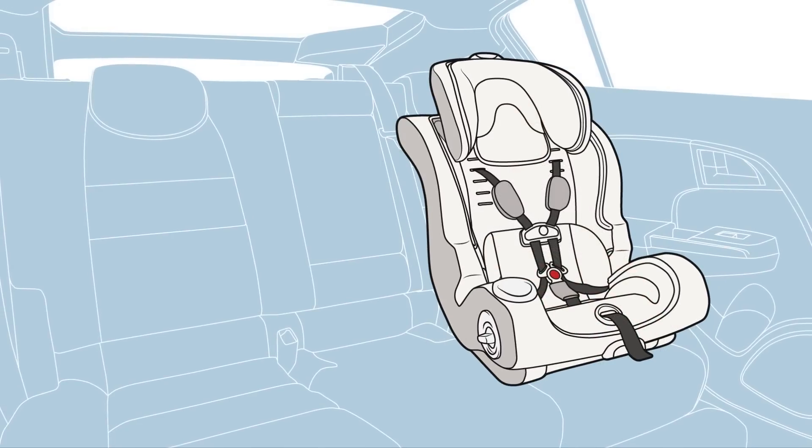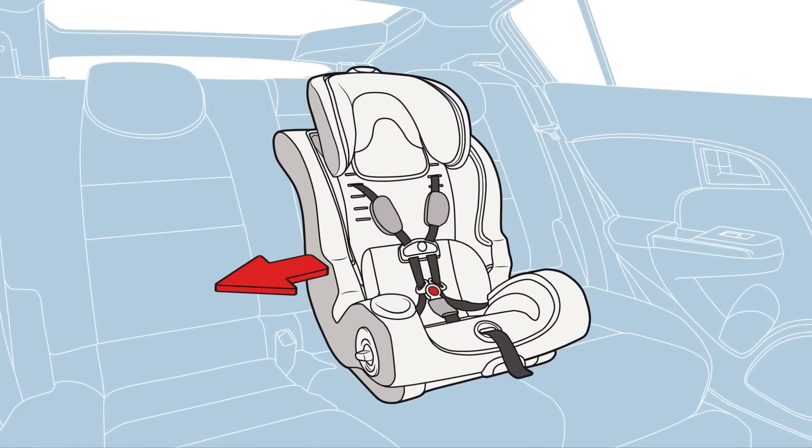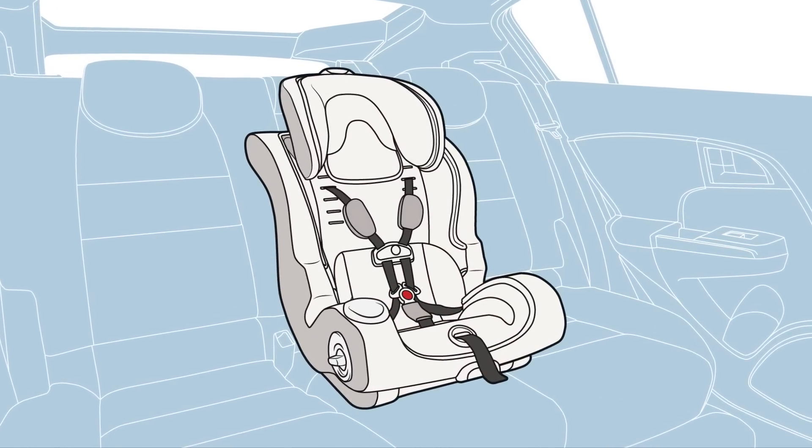If possible, install the car seat in the center of the back seat, the safest point in case of crashes.